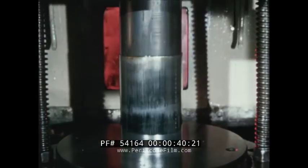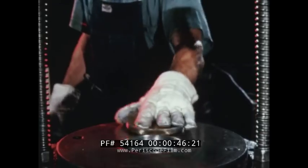Alcoa's impact process — the art of instantaneously forging and extruding solid metal, thus shaping it to design specifications.